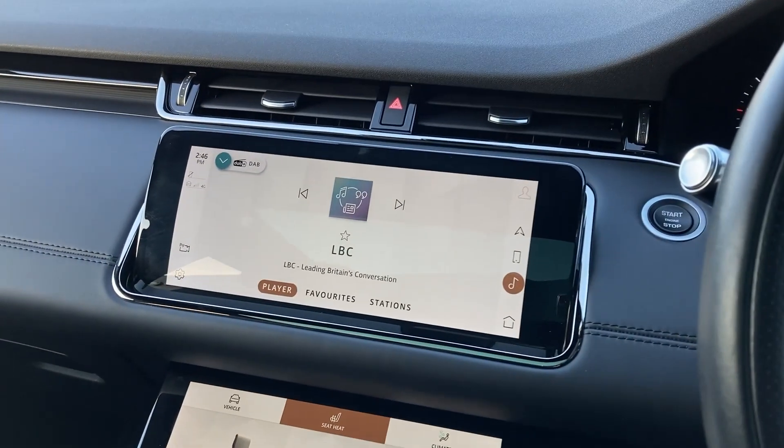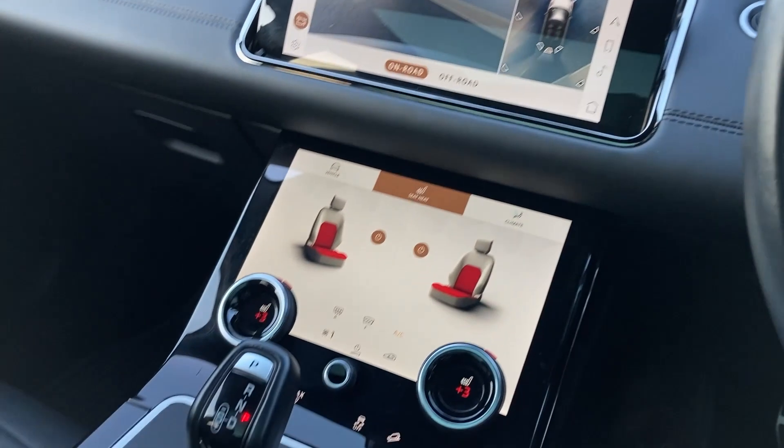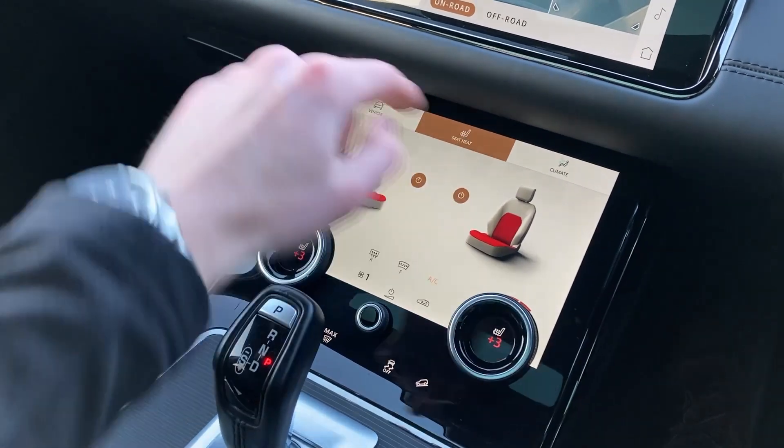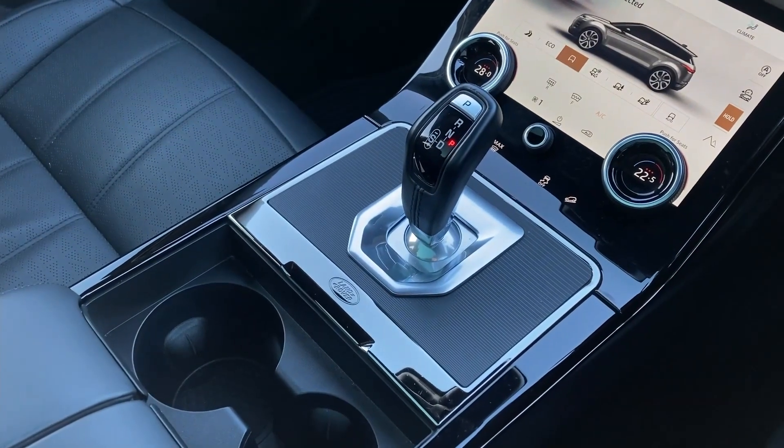On the touch display we can see the DAB radio, the rear camera with the 3D surround camera system display, the heated seat controls on the lower touch display, as well as terrain response, and the gear selector.